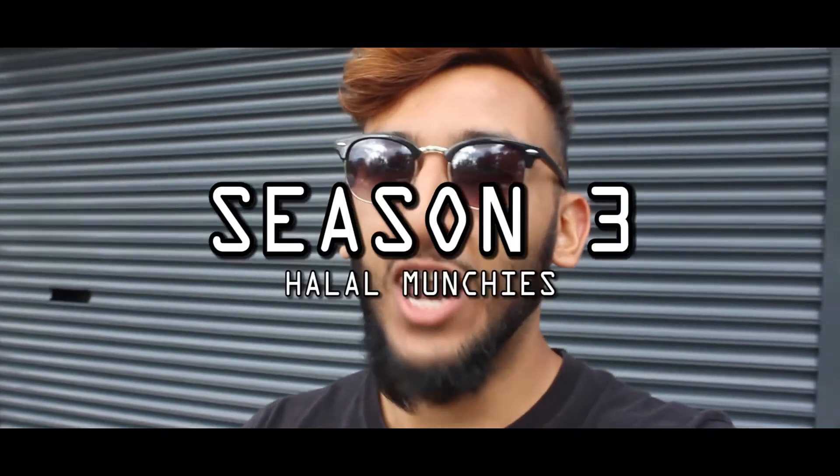Yes, boys and girls, ladies and gentlemen, welcome to Season 3 of Halal Munchies! Just to recap, in Season 1 this is what happened.